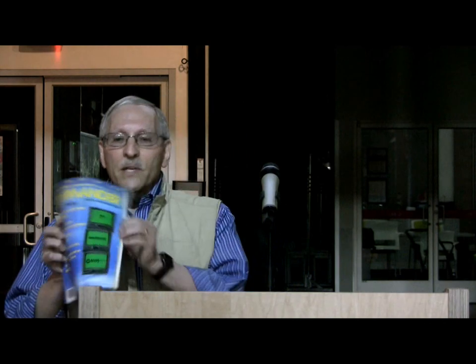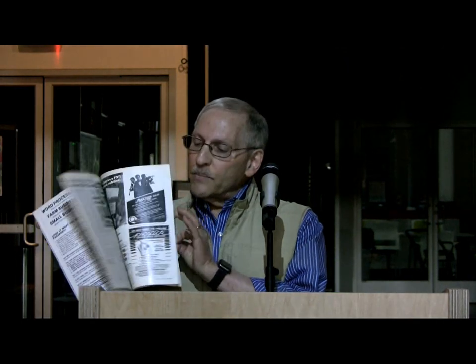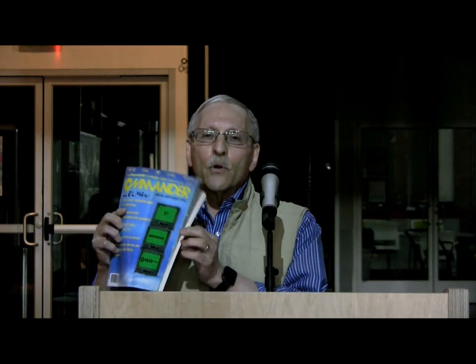If you want to take a look at these examples, this magazine was published for maybe two years. It continued on for a few months after I left. The first magazine that my name is on as editor was in December 1983 — figure out how many years ago that was. You might want to see some of the types of articles. There were programs in here, there were articles about using Commodore computers, and lots of ads. This issue is labeled March 1984.